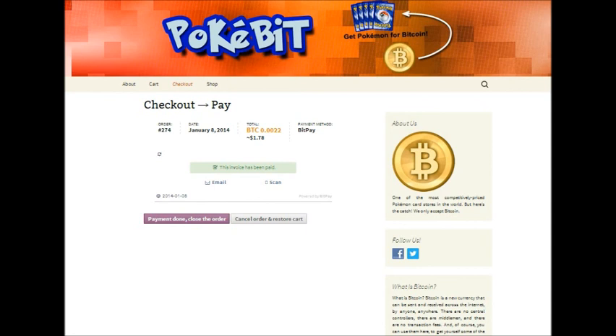This will show up on my dashboard and I will send the product to the address that you gave me. Our website is PokemonBitcoin.com and you can follow us on Twitter at Pokemon Bitcoin. Thank you for watching.